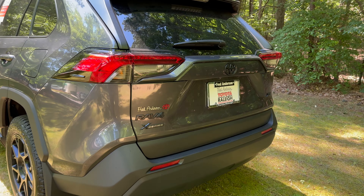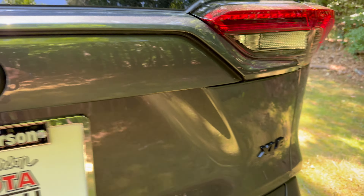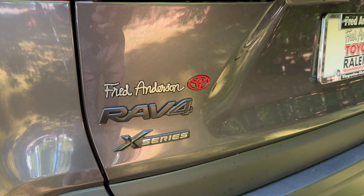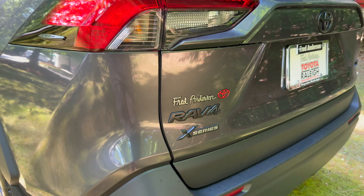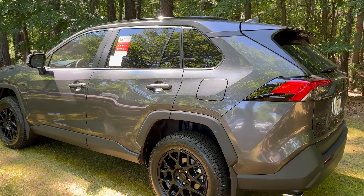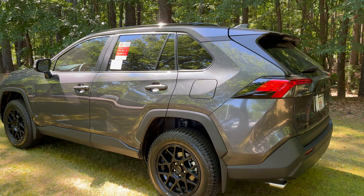Also look for the blacked out emblem badging — no more chrome. X-Series and RAV4 in black. This one's available at Fred Anderson Toyota in Raleigh. If you want to check their inventory, they have a lot. Go to FredAndersonToyota.com. This specific car has many upgrades from the regional assembly port and also from the factory.